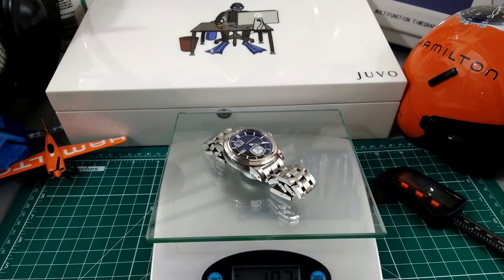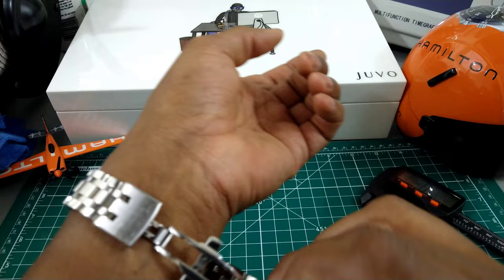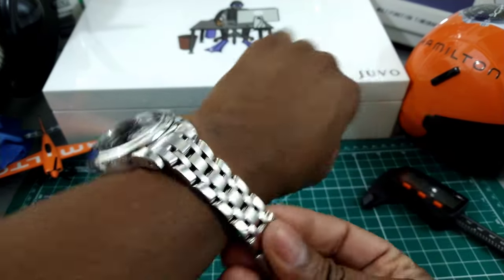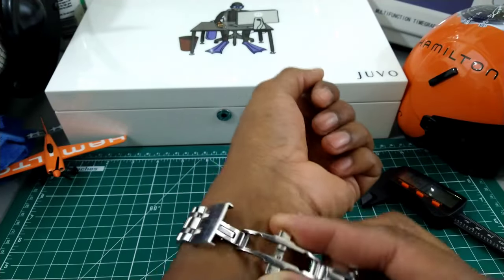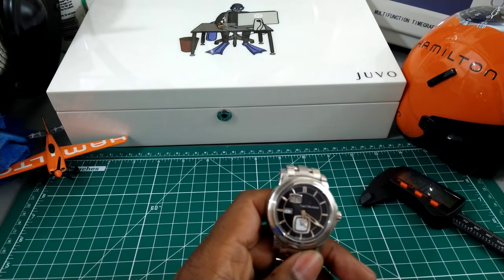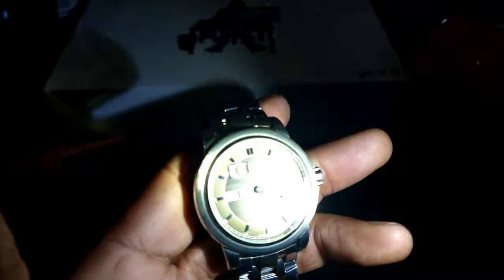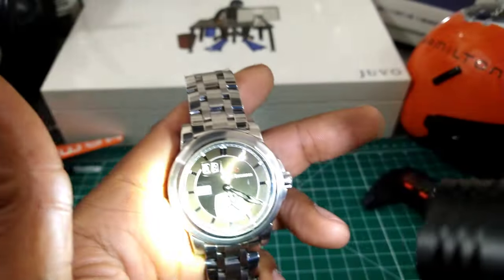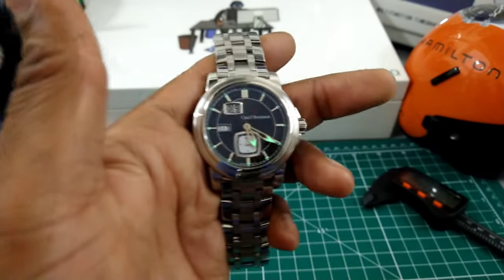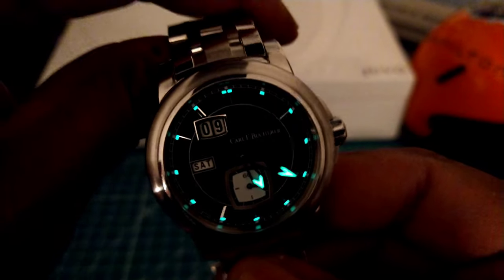This watch weighs 183 grams, and despite that great heft it still wears super comfortable. It has an anti-reflective coated crystal, and the Super-LumiNova is extremely powerful — it lasts all night. In bright sunlight you can see that stunning brown sunburst dial that almost looks brown or green — it's beautiful.